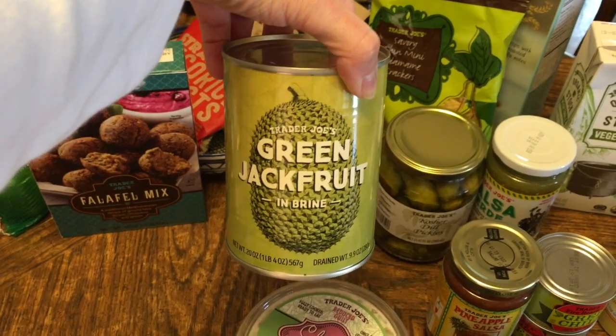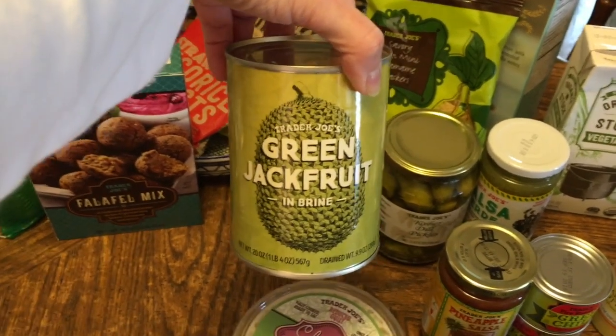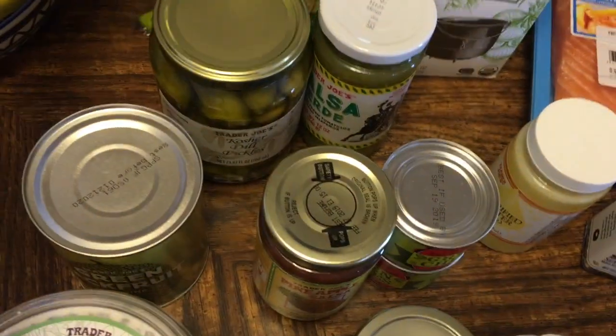I saw somebody using jackfruit and I'm looking forward to giving it a try. We like to have at least one or two meatless meals a week, and this will be a good option. I've not used it before but I'm willing to give it a try.